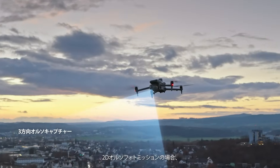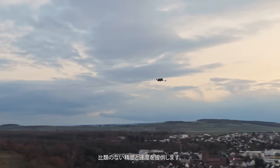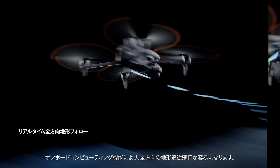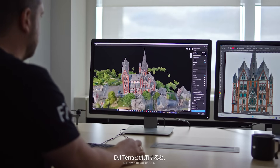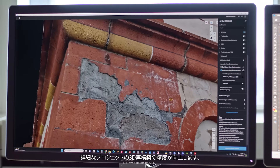The Matrice IV series supports 0.5-second shooting interval and 5-directional oblique capture. For 2D ortho-photo missions, it supports 3-directional capture, providing unparalleled accuracy and speed. Onboard computing capabilities enable effortless omni-directional terrain-following flights. When used with DJI Terra, it improves the accuracy for 3D reconstruction of detailed projects.